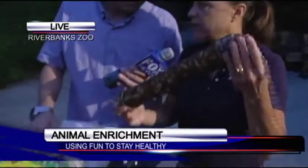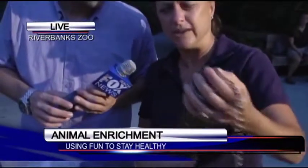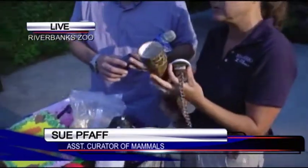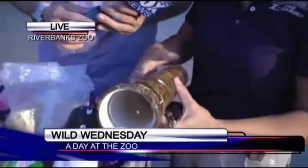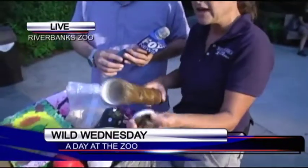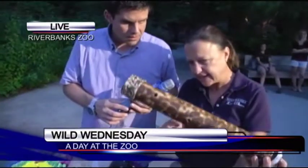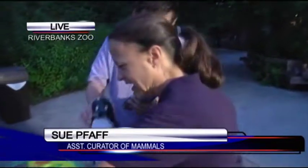This is PVC — we go to Lowe's and Home Depot a lot to get PVC. What we do is we put these things together, fill them with sunflower seeds or peanuts or whatever, and then we torch it, which is really cool because it makes it look more natural. Then we hang it in the exhibit, and the animals have to figure out how to shake it to get the food items out. How do they do that without thumbs? Believe me, they have a lot of brains up there — they can use a lot of different parts of their body.